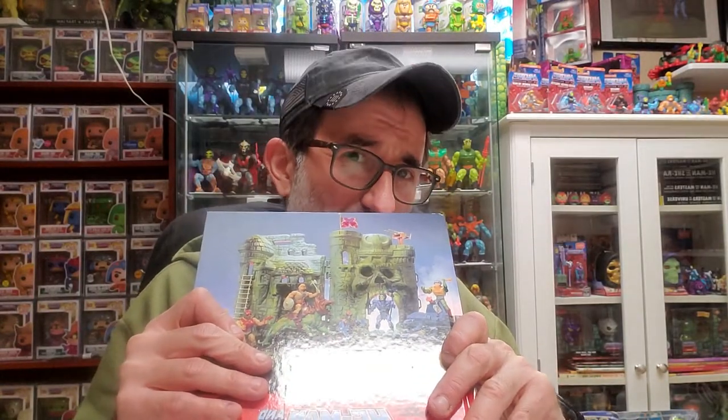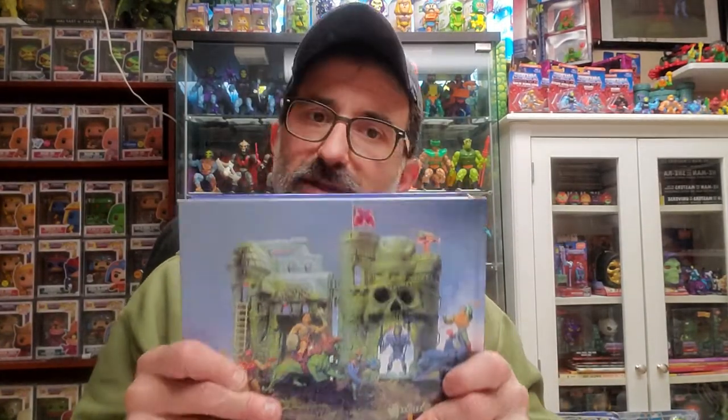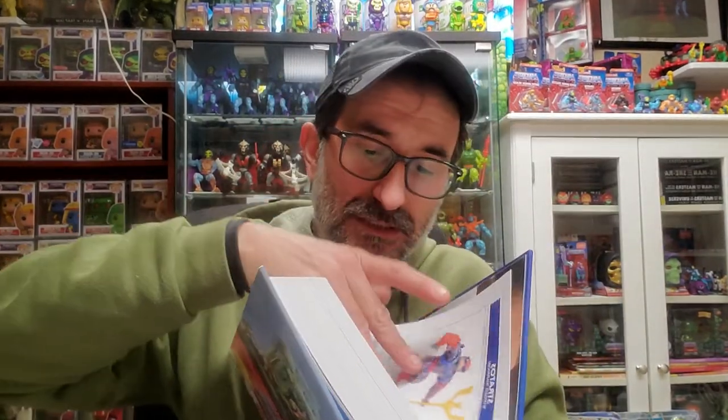Well worth the price. We are talking about well over 750 pages. Oh, it smells good — very nice paper, really amazing pictures.